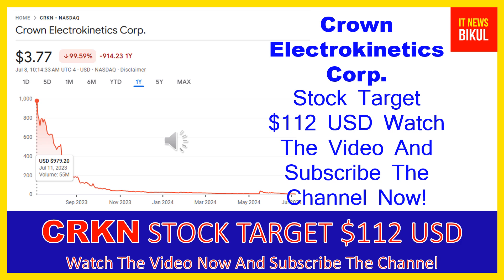Crown Electrokinetics Corp has a market cap of 10.464 million. The company develops and sells optical switching films, and also focuses on commercializing electrokinetic technology for use in the smart glass market. It offers electrokinetic film technology for smart or dynamic glass. The company was formerly known as 3D Nanocolor Corp and changed its name to Crown Electrokinetics Corp in October 2017. It was incorporated in 2015 and is based in Corvallis, Oregon.